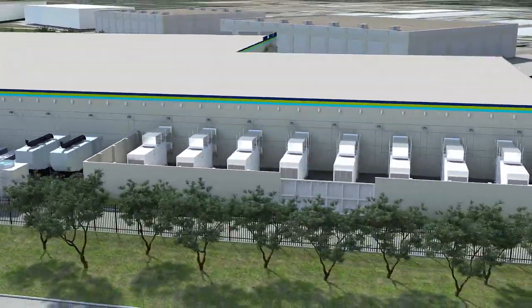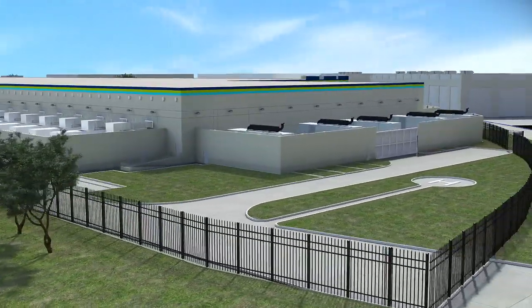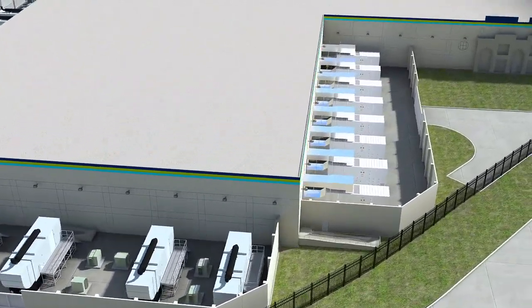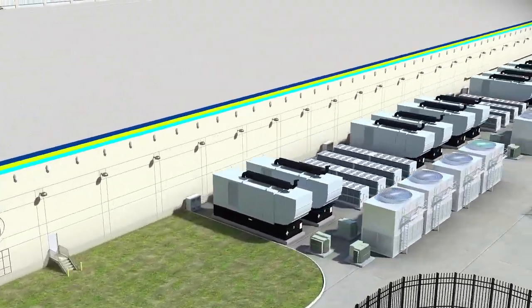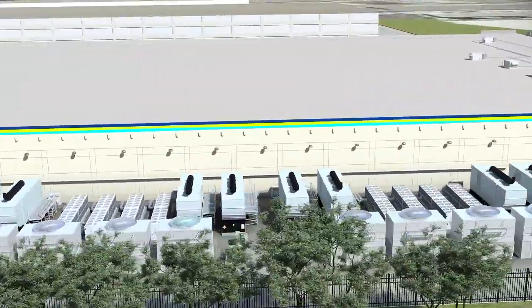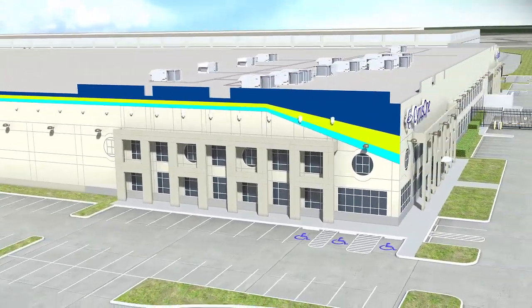CyrusOne has deployed an innovative cooling system which uses indirect evaporative cooling technology. This environmentally friendly green technology saves our customers a considerable amount of money while helping to minimize pollution. A typical enterprise customer who requests roughly 10,000 square feet of space in this facility could save approximately $15 million over a 10-year period in lower power costs. This represents a substantial savings.